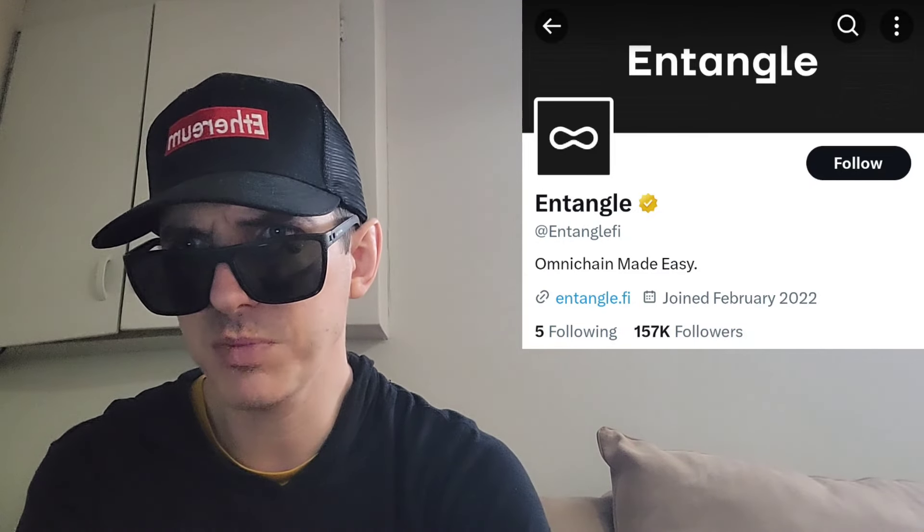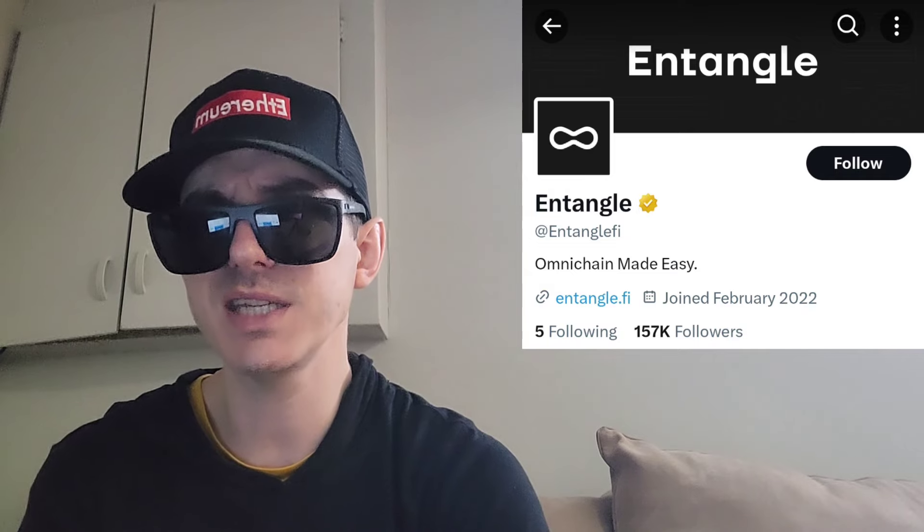It was just announced that this token will be getting a brand new central exchange listing starting tomorrow, March 13th at 8 o'clock UTC time.